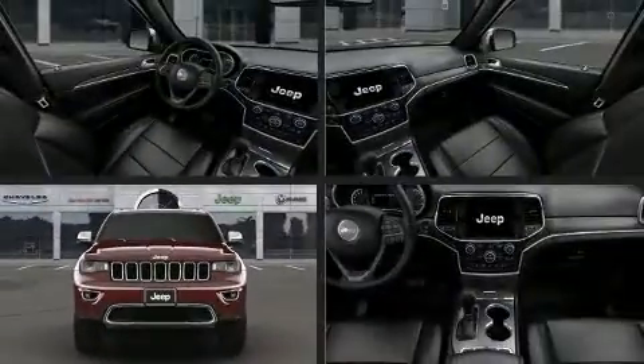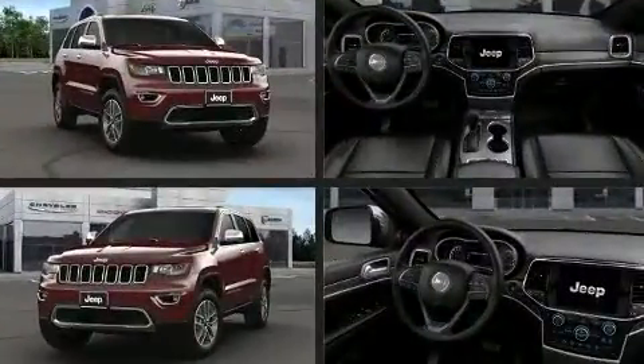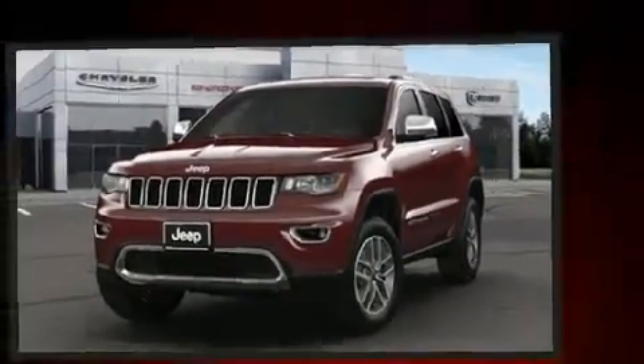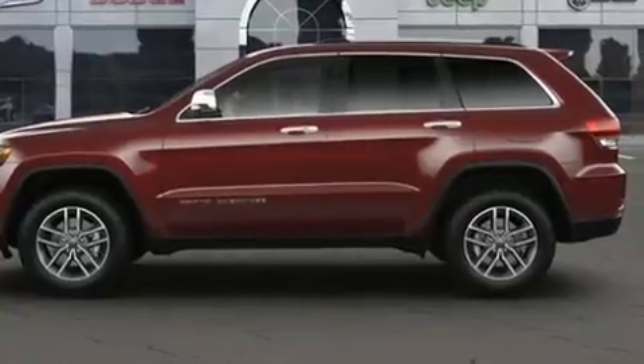Get excited about the 2021 Jeep Grand Cherokee. Jeep infused the interior with top-shelf amenities such as leather upholstery, speed-sensitive wipers, a built-in garage door transmitter, power door mirrors, heated door mirrors, and a power rear cargo door.